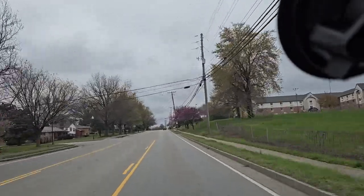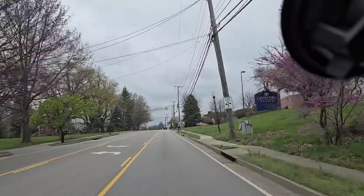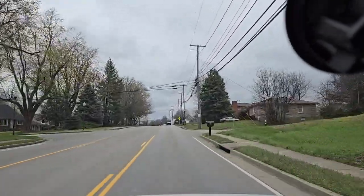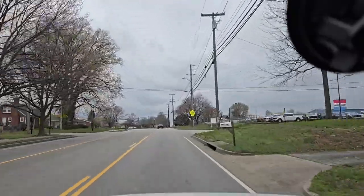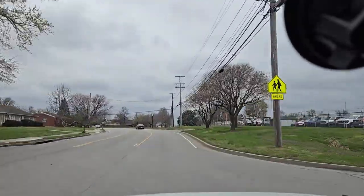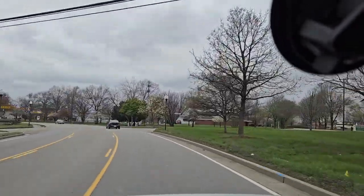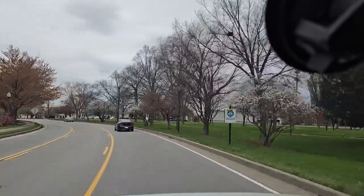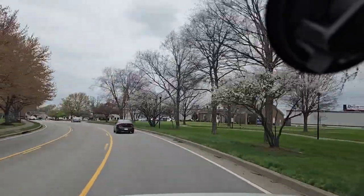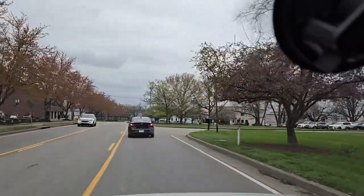Where else are you gonna get an $8,500 2016 four-door hardtop Wrangler with no accident history and nothing majorly wrong with it? I'm driving it close to 45–50 miles an hour right now and it's doing just fine. We are based in Louisville, Kentucky, but we sell to customers from all over the country, especially from nearby states.